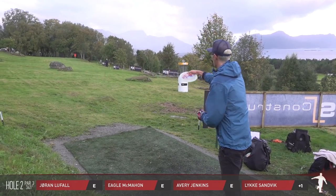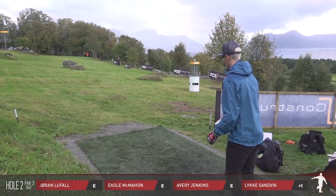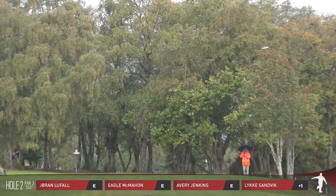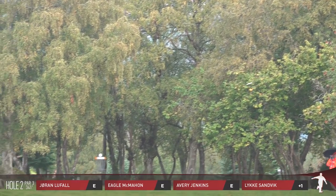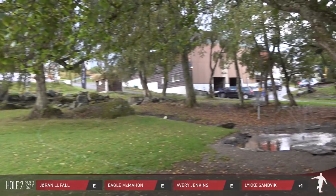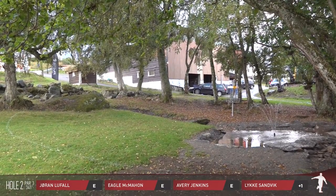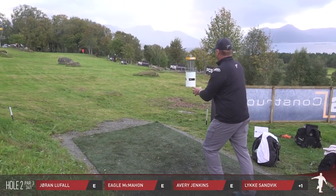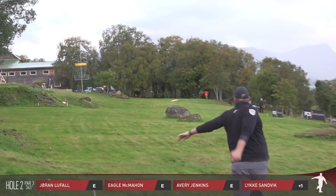Right here I am throwing a glow FD3. If I recall there was a bit of a headwind, so all I was trying to do is keep it on a good edge, and landing a little bit left of this basket is really no problem because you're putting slightly downhill and you're going to find yourself most likely in the circle.